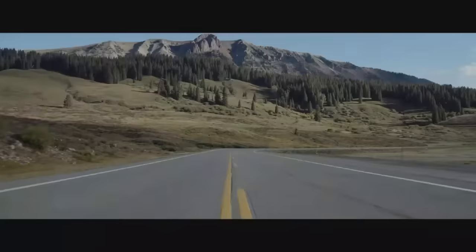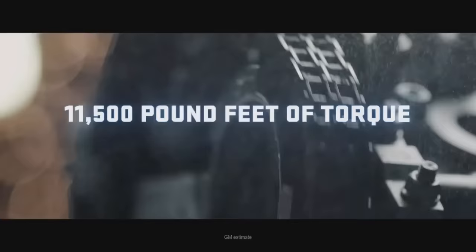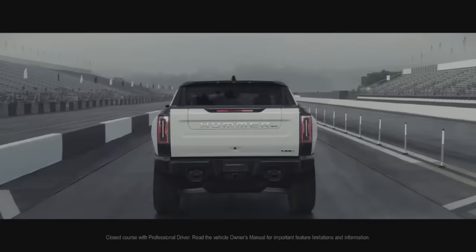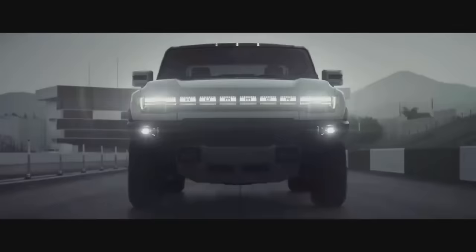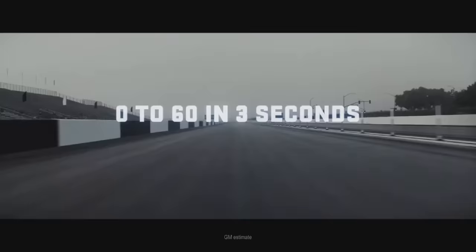The quiet revolution begins with a nearly silent all-electric propulsion system that offers 1,000 horsepower and 11,500 pound-feet of torque. And for the brave souls who dare to engage Watts to Freedom, the thrill of accelerating 0-60 in approximately 3 seconds.